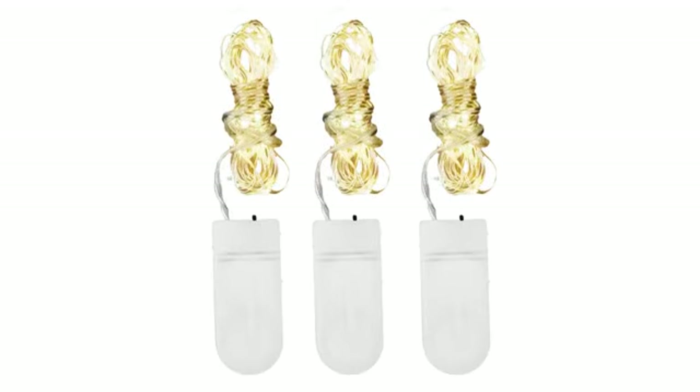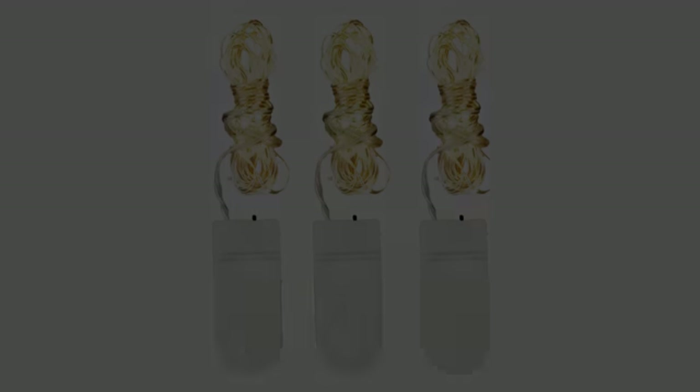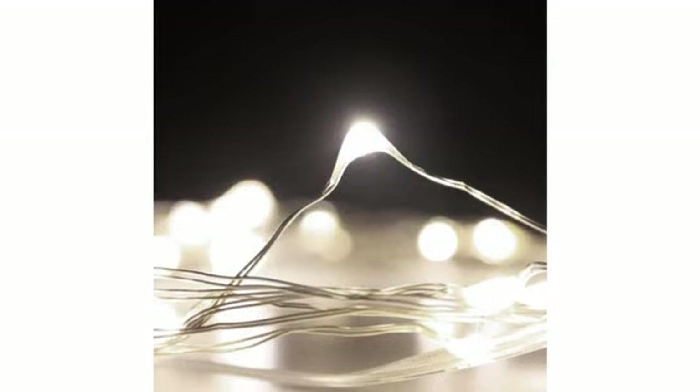I tried them in many places. Ended up placing them in a clear glass seamless wine glass — perfect night light, mood lighting, etc. Plan to buy more in other colors.